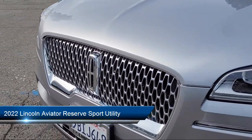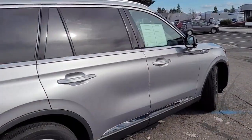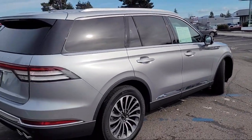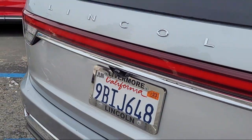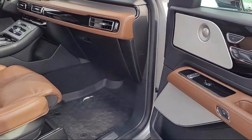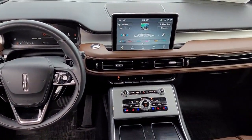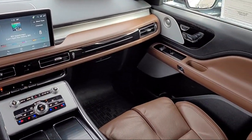It comes equipped with navigation, Sirius XM satellite radio, garage door transmitter, roof rack, rain-sensitive windshield wipers, rear dual-zone AC, keyless entry, heated front seats, HVAC memory, and a leather steering wheel with auto tilt-away. It has less than 10,000 miles on the odometer.